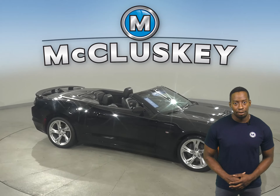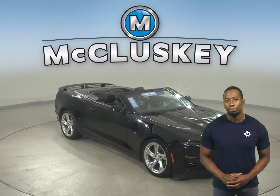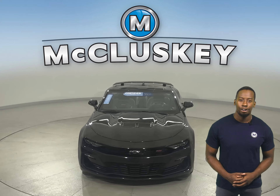You'll even have an AM-FM radio that's Sirius XM ready. This Chevy Camaro is sure to please. You can even try it before you buy it with our free and exclusive 48-hour test drive. Hurry in today.